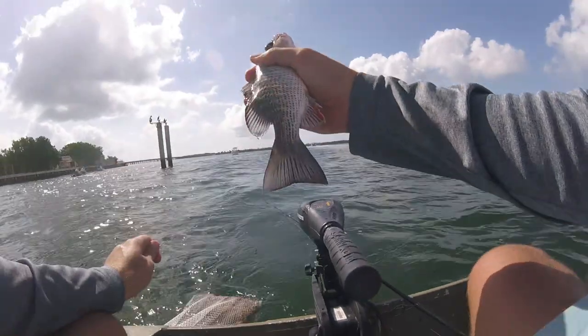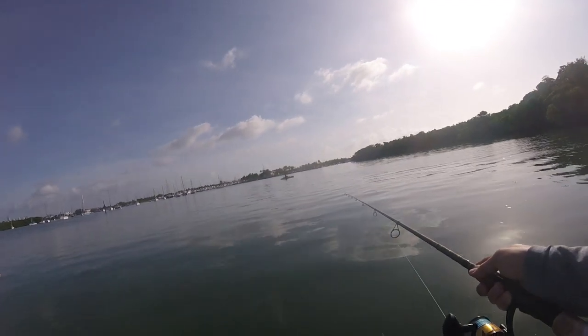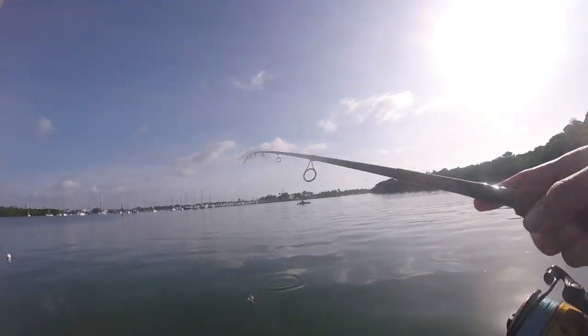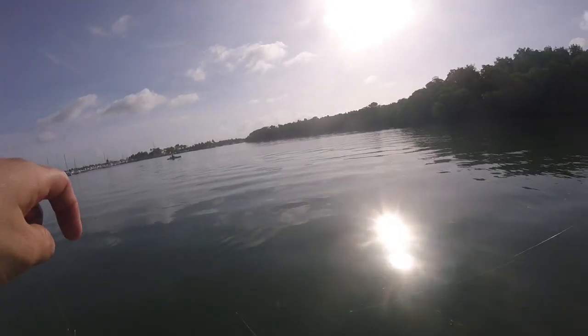Second species of snapper on the day. A lot of them — oh yeah, just feeding. Because I just wiggled the chum bag. Is this a mutton? Yeah, this is a mutton. Still a beautiful fish. Or not a mutton, a lane. There you go.